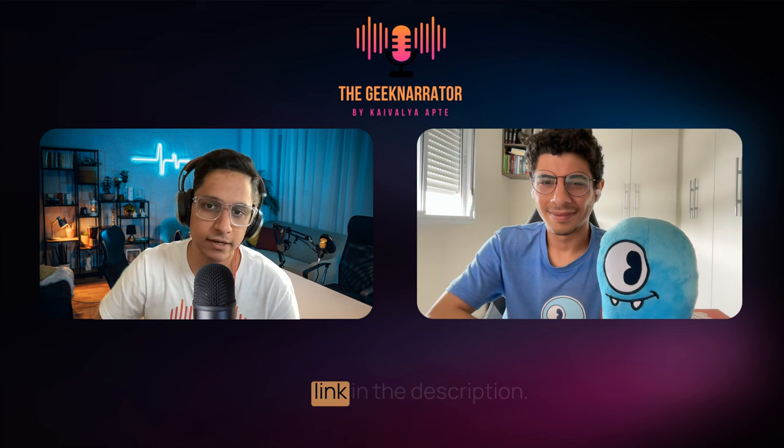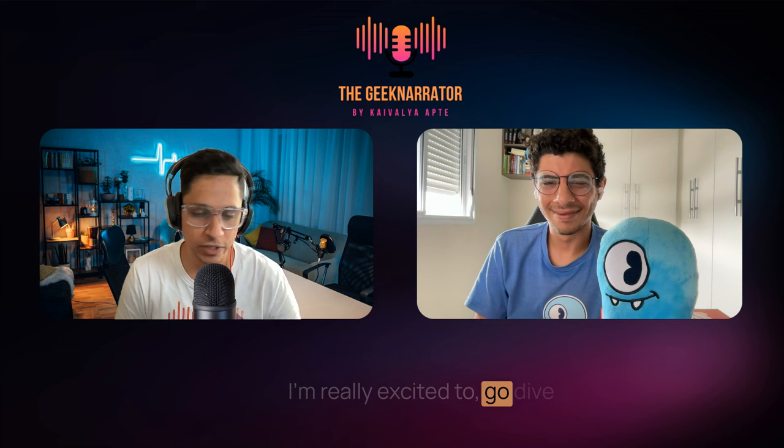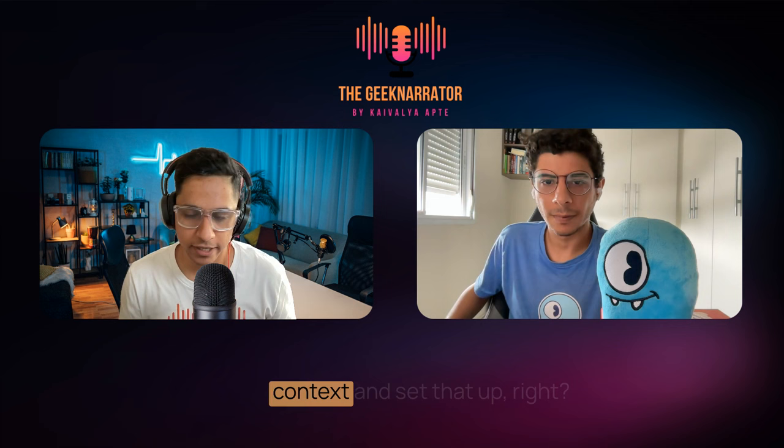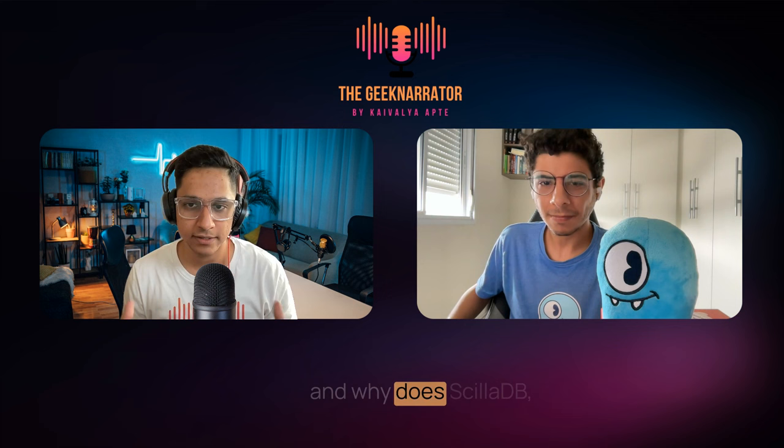So I'm going to finish this book and also probably post about it on Twitter. I highly recommend it — it's a free book, so everyone please go and check it out. I'm also going to add the link in the description. Thanks Philippe for the introduction. I'm really excited to dive deep into ScyllaDB and understand exactly what is happening.